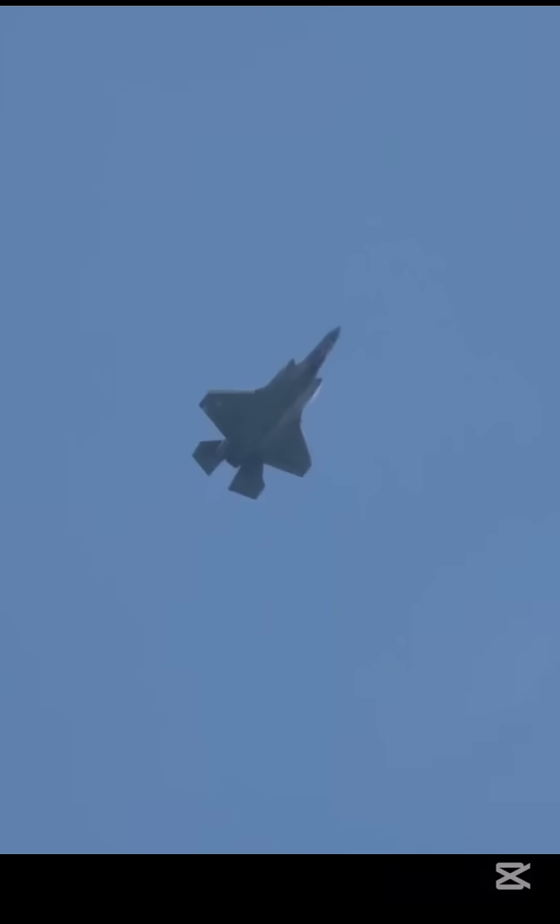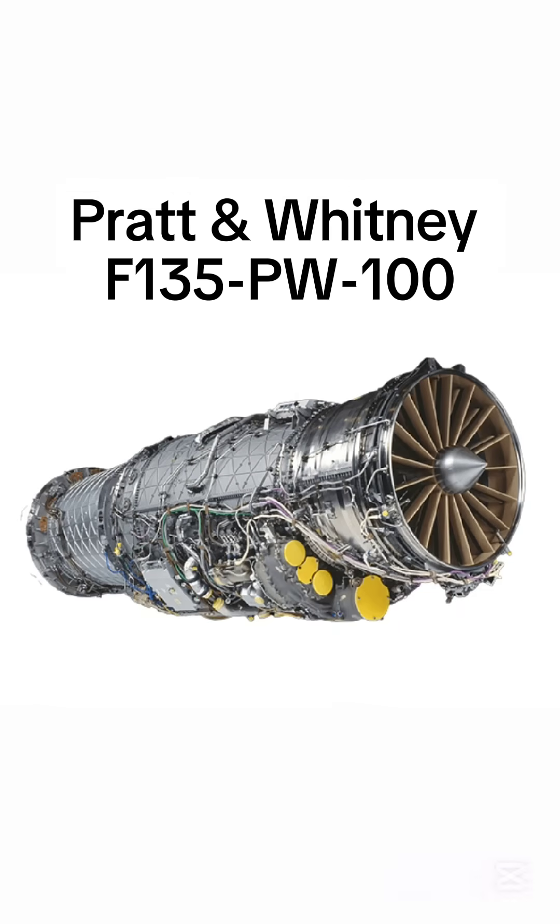The aircraft is powered by one Pratt & Whitney F-135-PW-100 afterburning turbofan engine with a maximum thrust of 190 kilonewtons.